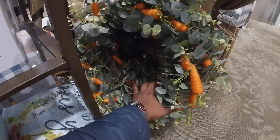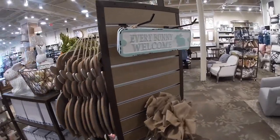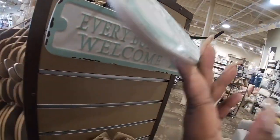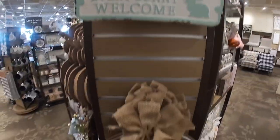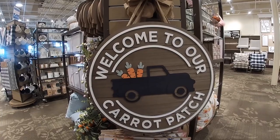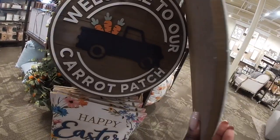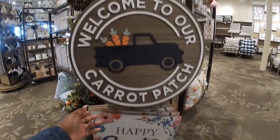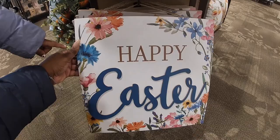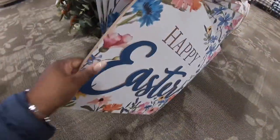The carrots. 'Every bunny welcome' — $7.99. 'Welcome to our carrot patch.' I like the little chocolate carrot — $25. This one says 'Happy Easter' — I like the little blue and pink. $23.